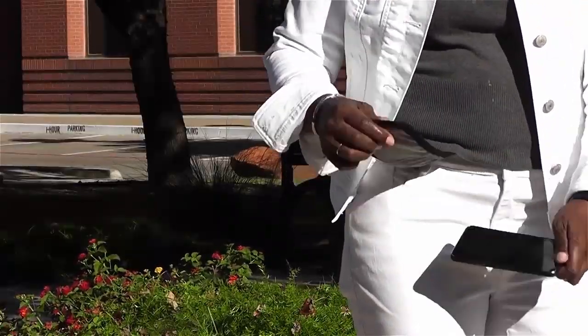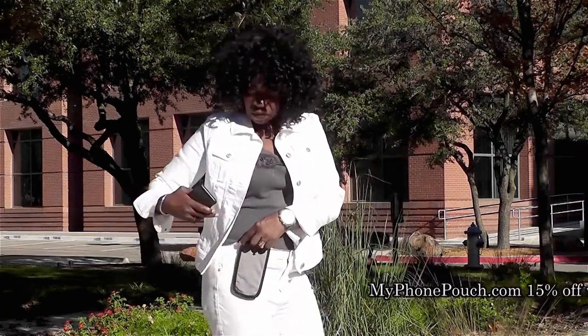Hi, I'm Valder Beebe. I host the Valder Beebe Show, broadcast on radio and television. And this is My Phone Pouch. My Phone Pouch is a great invention. It allows me to go hands-free, pocket-free, purse-free, even belt-free. Head on over to myphonepouch.com.